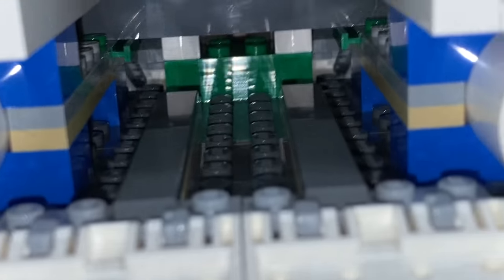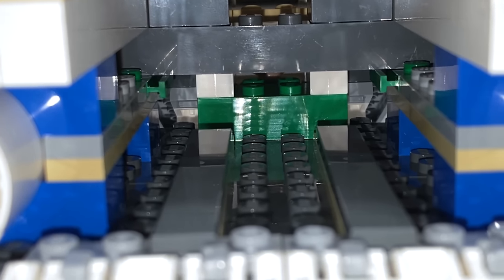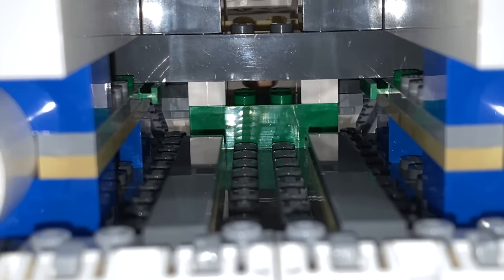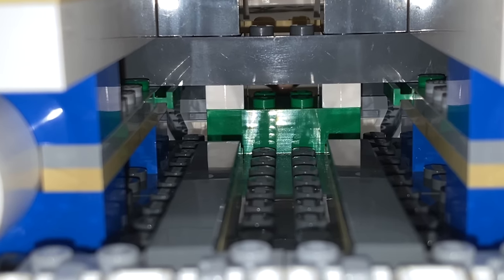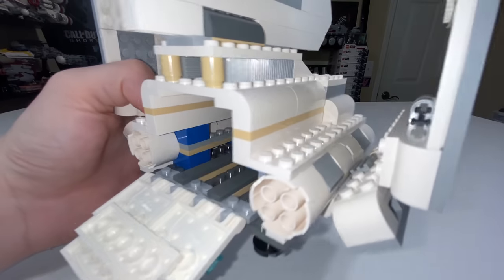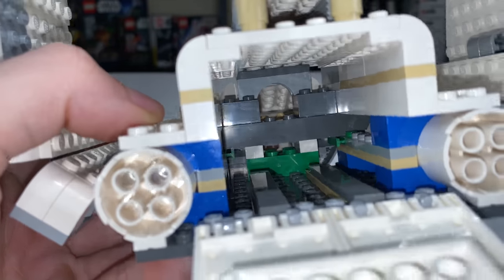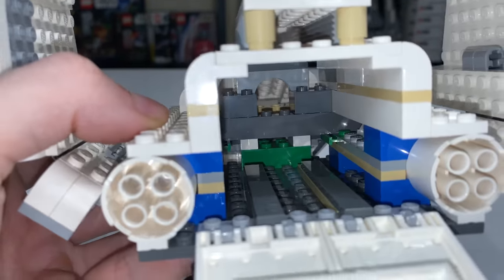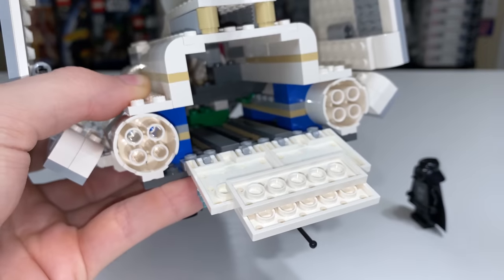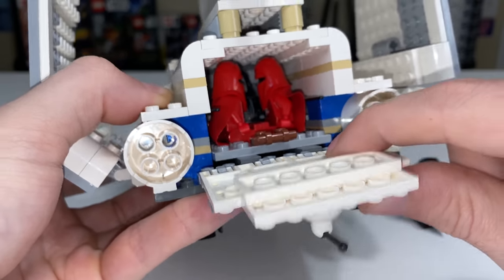Something I almost forgot to mention: the designer of this set is Henrik Andersen, who also designed the 7166 from 2001. On his Brickset notes about this set, he claims he was able to hide a 2x4 green brick inside this white vessel, and you can actually see that 2x4 green brick in there. Sometimes when they use those weird colors on the interior, it's a little note from the designers to say, hey, this is mine. That's a neat thing to know about this set and the 7166 version as well.